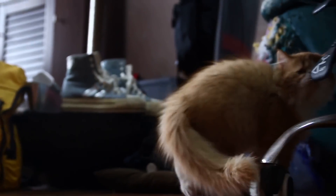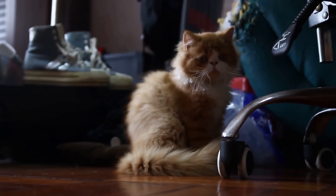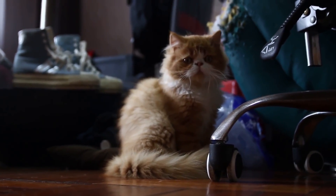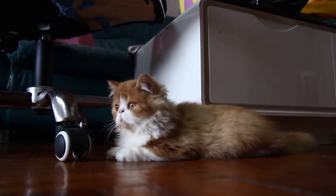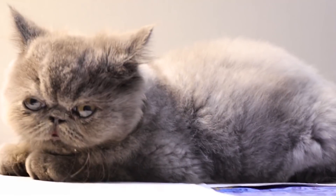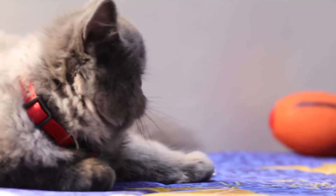This breed commonly weighs between 3 and 6 kilograms. Its legs are short and, like the rest of its body, broad and robust. The exotic short-haired carries a short, rounded, and thick tail. Its coat, despite being longer than the rest of the short-haired breeds, is significantly shorter than a Persian's mantle.